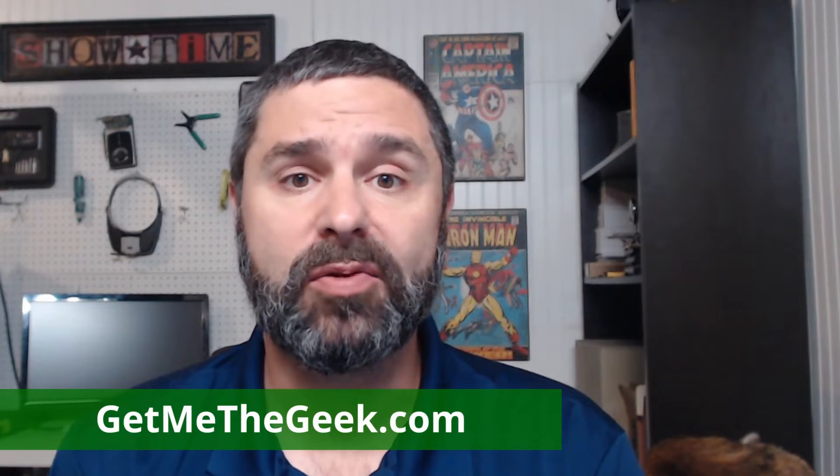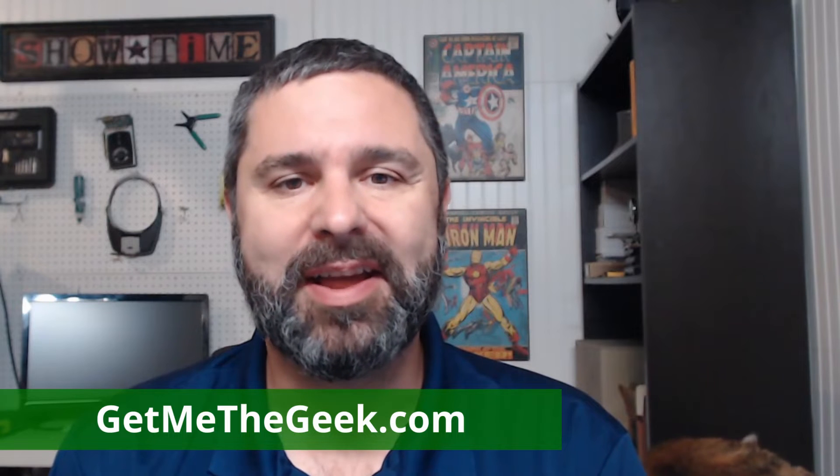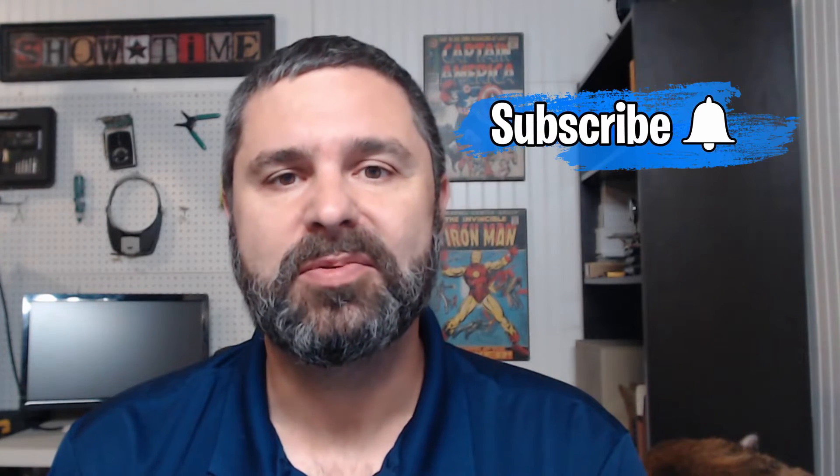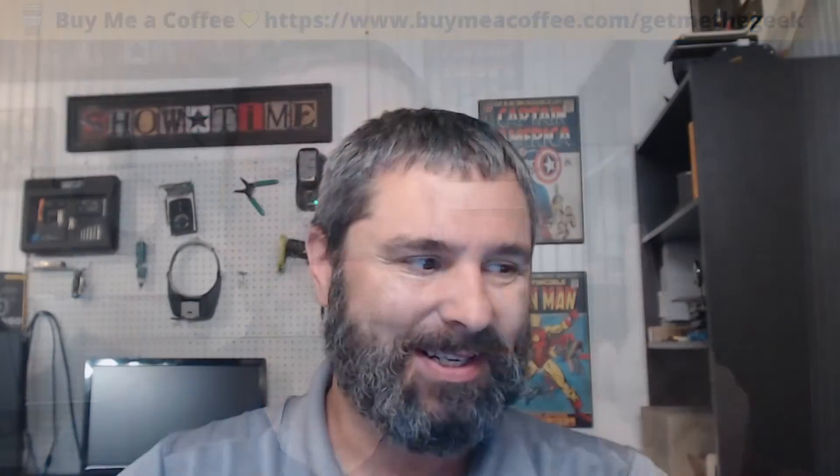I'm Kevin Stevenson with PhazeLogix. We're a managed IT services provider. If you'd like to hire us for projects, go ahead and check us out at GetMeTheGeek.com. If you find my videos valuable, go ahead and subscribe and like. If you'd like to support me directly, go ahead and buy me a coffee. Let's get started.